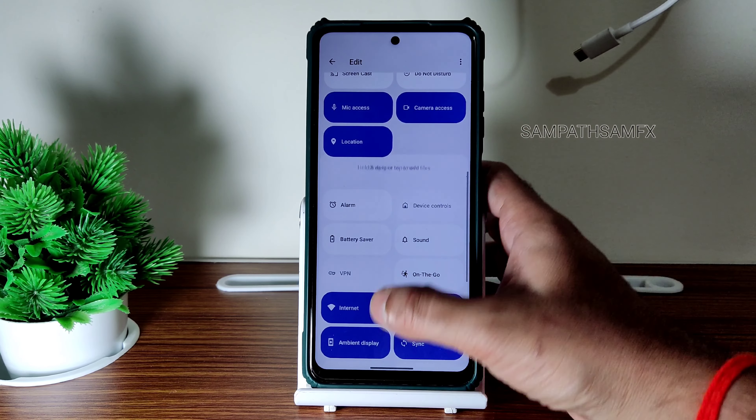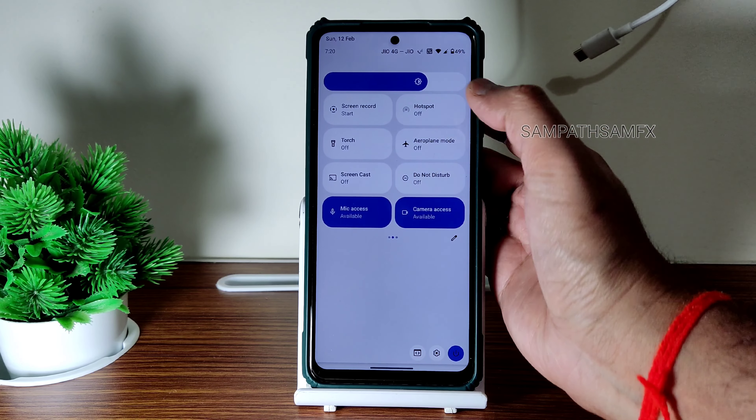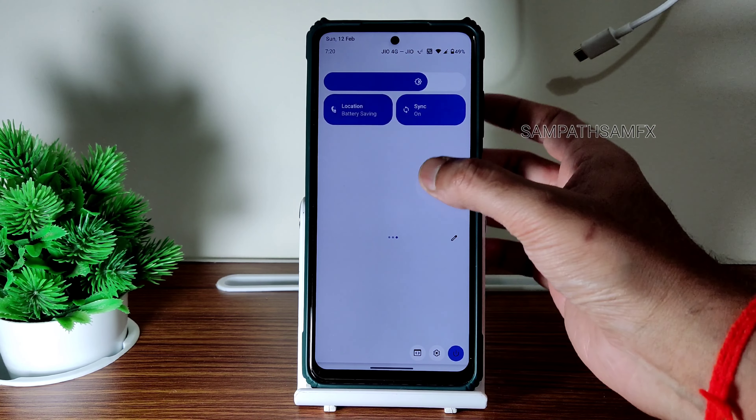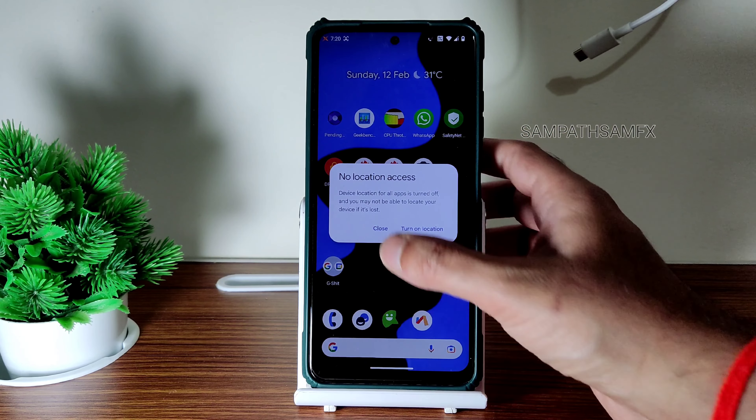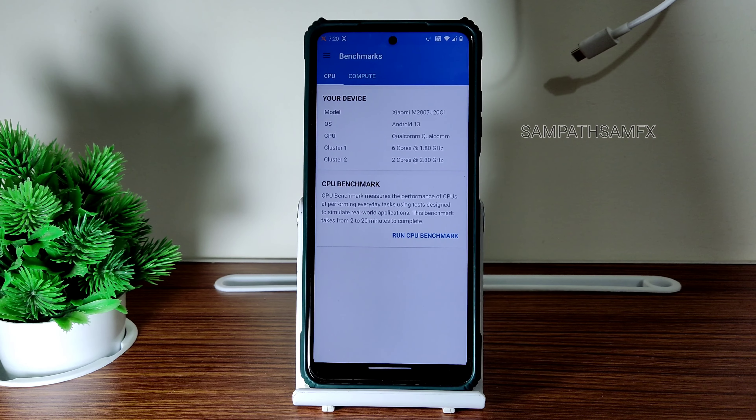This is the quick settings panel — you can see location and sync options have been given. There's ambient display. Let me disable the location — high accuracy, battery saver — and turn it off.